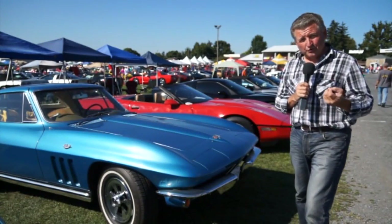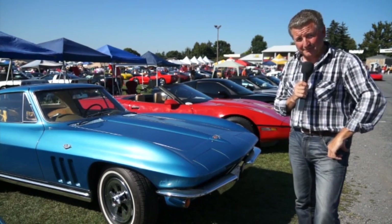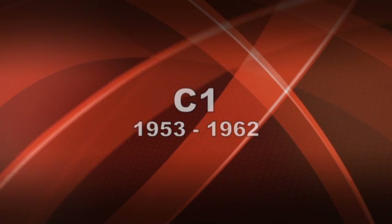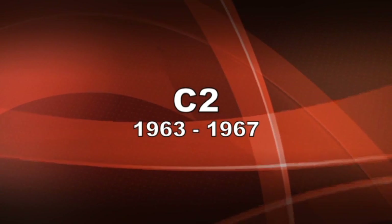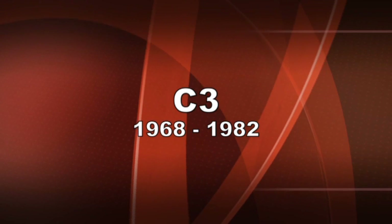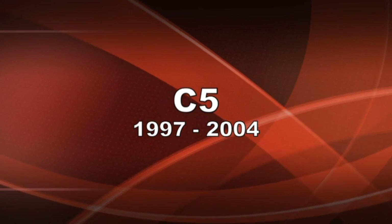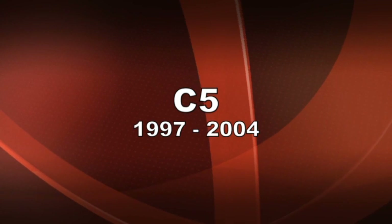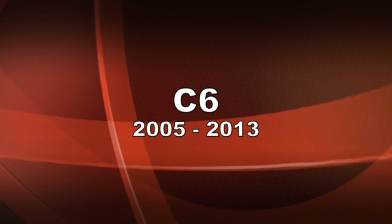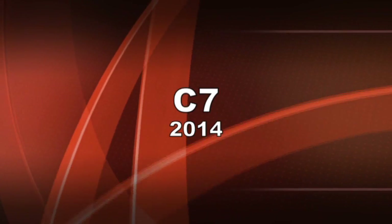If you're wondering which year Corvette relates to which C-Series, here is a quick guide. The C1 Corvette ran 1953 through 1962. C2 ran '63 through '67. C3 ran 1968 through 1982. C4 ran '84 through to 1996. C5 ran 1997 through 2004. C6 started in 2005 till current. And the C7 will commence from 2014.